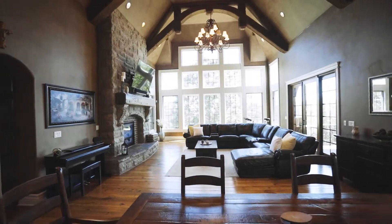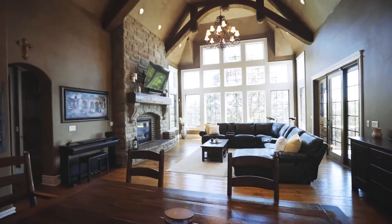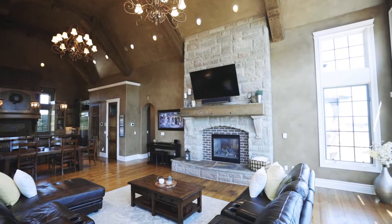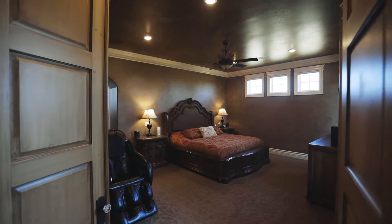The main level living area features floor-to-ceiling windows to take in those picturesque Ozark views, an ample amount of space, and how about that gorgeous double-sided fireplace?